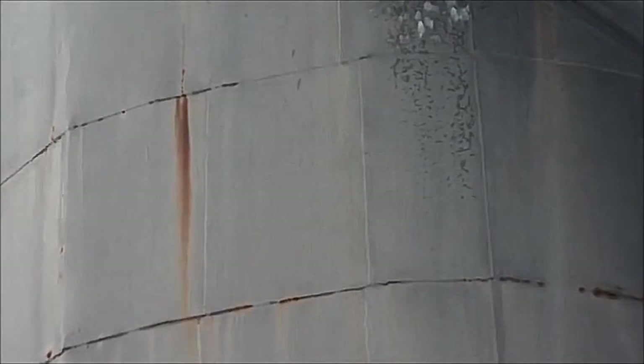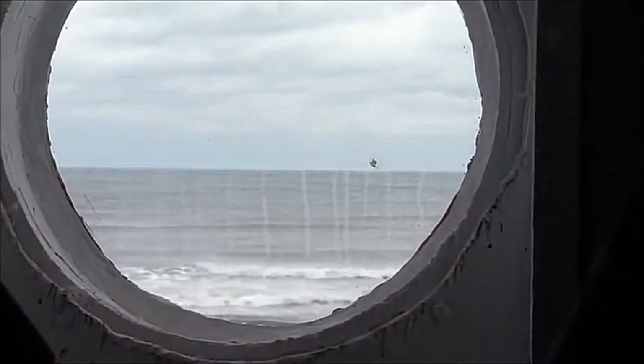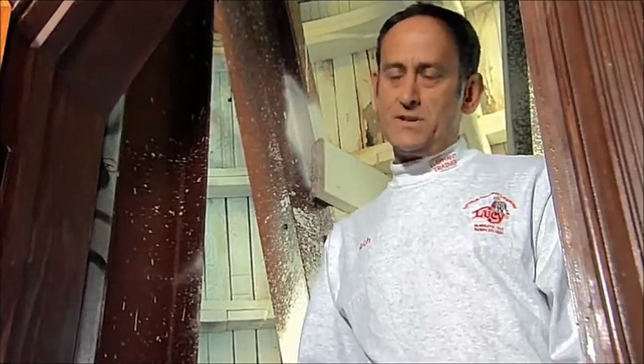Lucy's exterior shell is made up of wood covered with a tin sheathing. Being 100 feet away from the Atlantic Ocean, the structure requires constant maintenance. It needs to be stripped and painted every three years at a cost of around $65,000. Rotted wood and tin panels need to be replaced all the time.